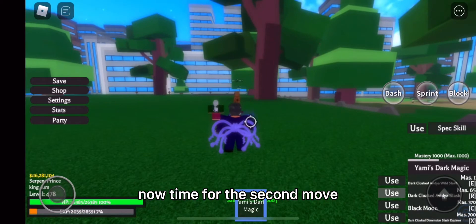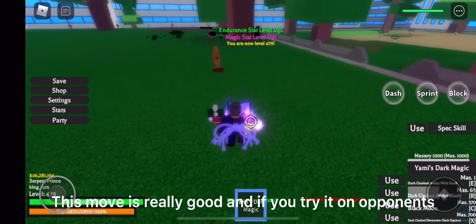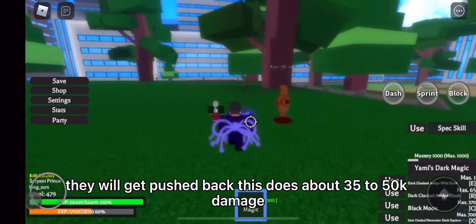Now time for the second move, Dark Cloak Vidya Slash. This move is really good and if you try it on an opponent they will get pushed back. This does about 35-50k damage.